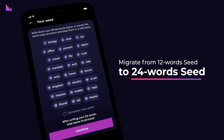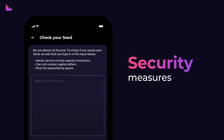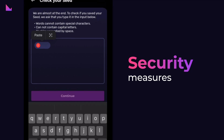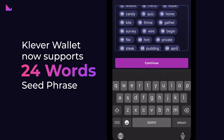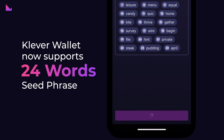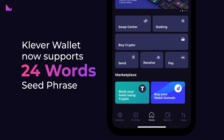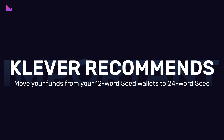How to migrate from 12-word seed to 24-word seed with Clever Wallet. To increase security measures in the ever-evolving landscape of threats and security risks in the blockchain space, Clever Wallet now supports 24-word seed phrases for heightened security. Clever recommends you consider moving your funds from your 12-word seed wallets to the more secure 24-word seed option.